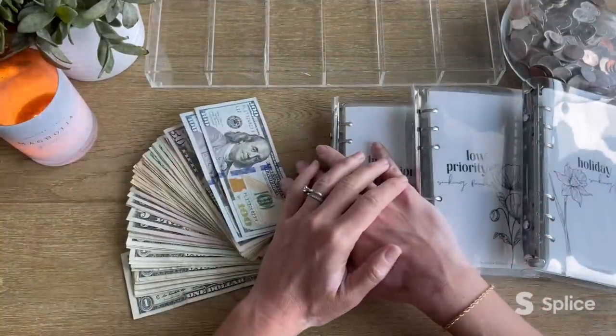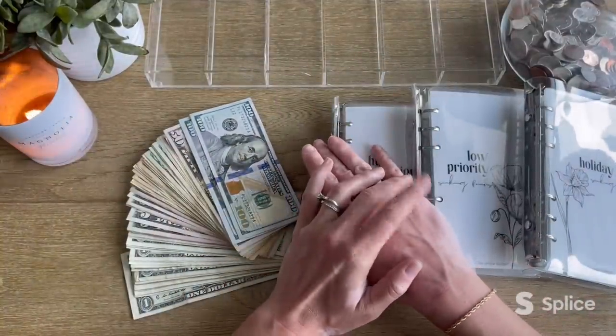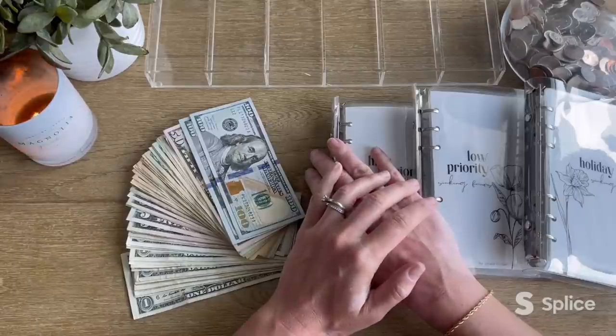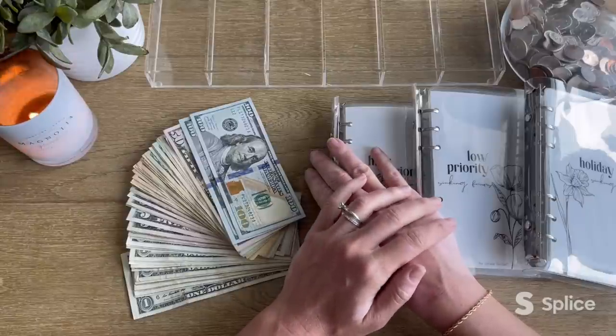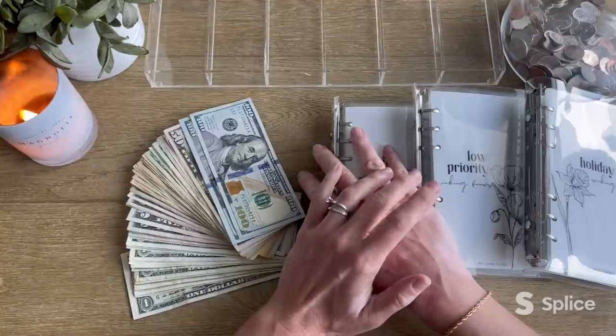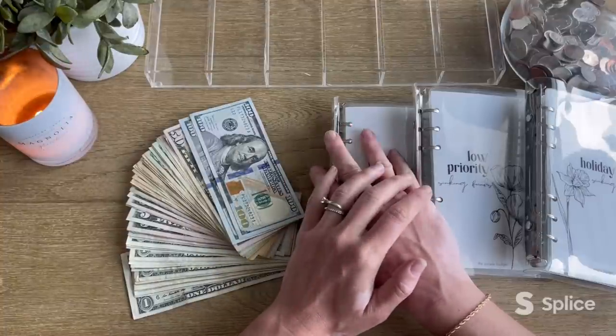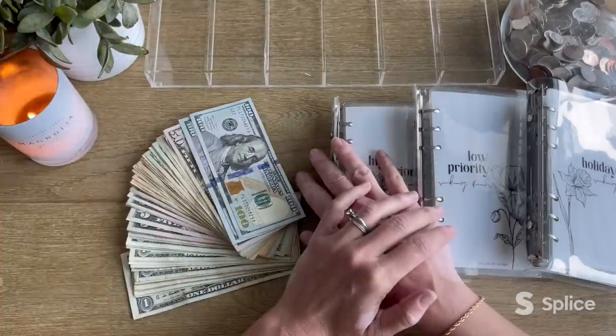Hi everyone, welcome back to my channel, or welcome if you're new. My name is Veda and this is The Simple Budget. Here on my channel I show you how my family is using the zero-based budgeting method in order to get out of debt and simplify our financial life. If that sounds like content you're interested in, I would love it if you would hit the subscribe button and join our little crew here.